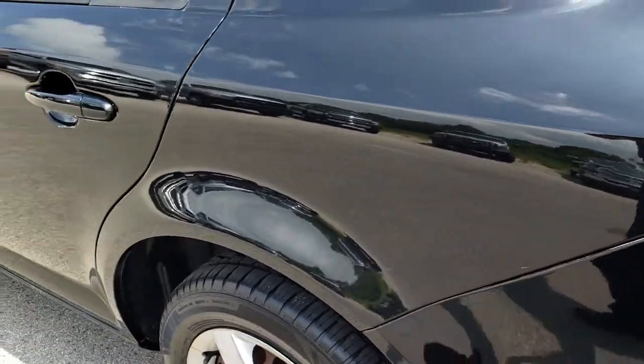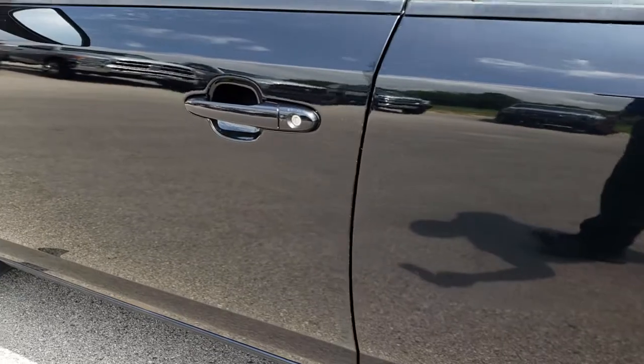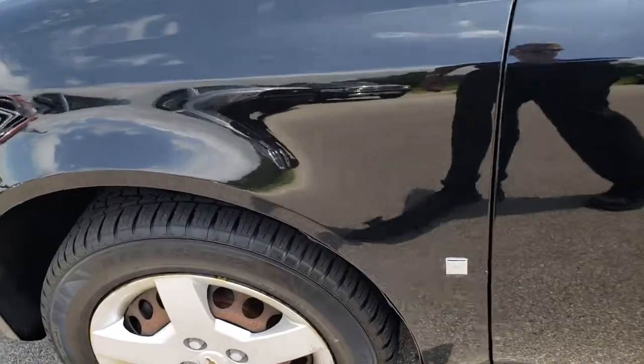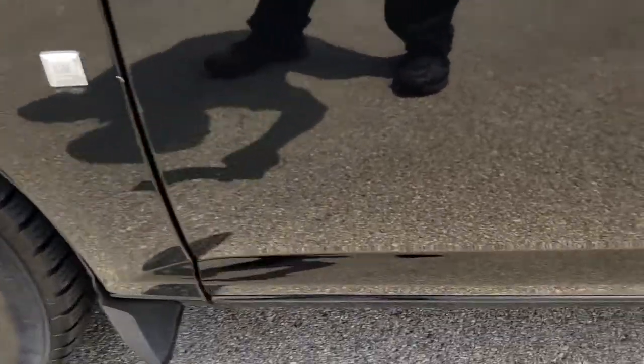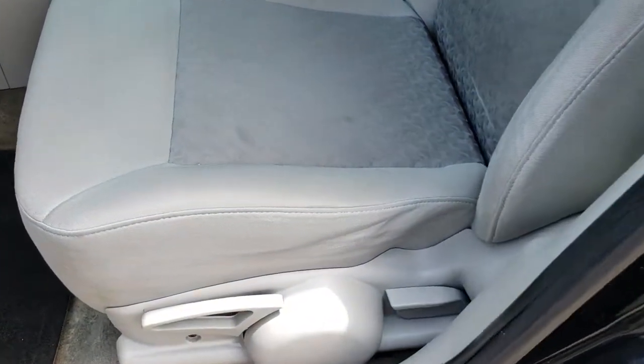As we go down this side of the vehicle, it's just as clean as the passenger side. The only thing I'll disclose on this car is it's got just a little bit of rust on the bottom of the driver's door. But other than that, very, very clean all the way around.